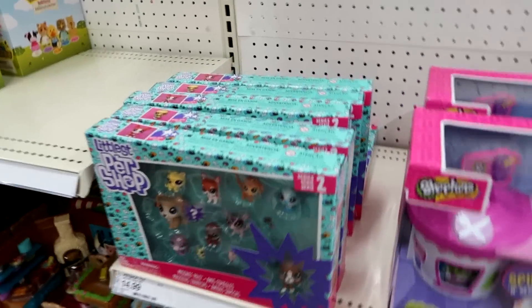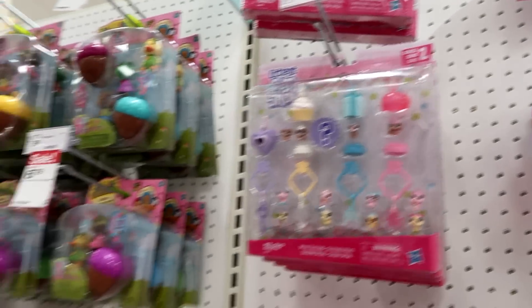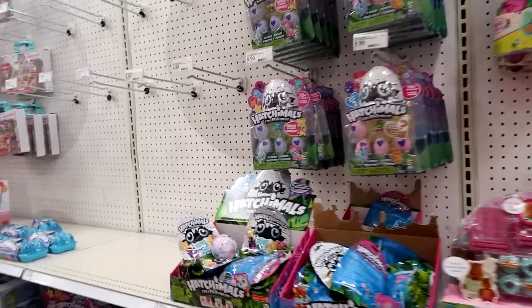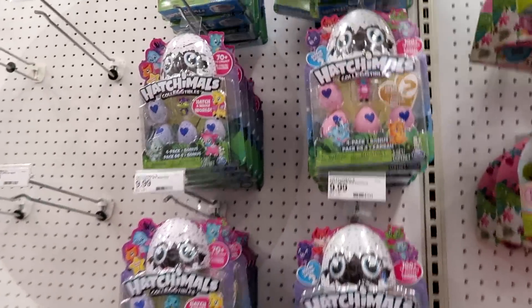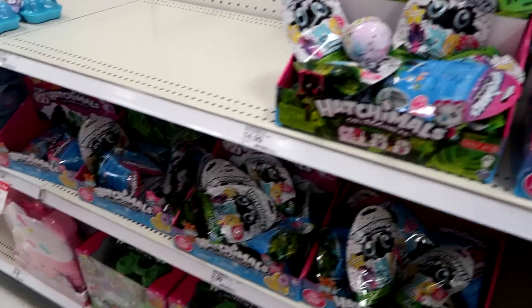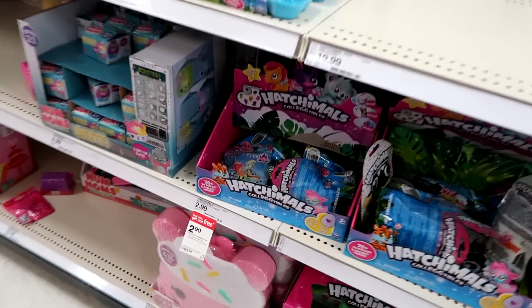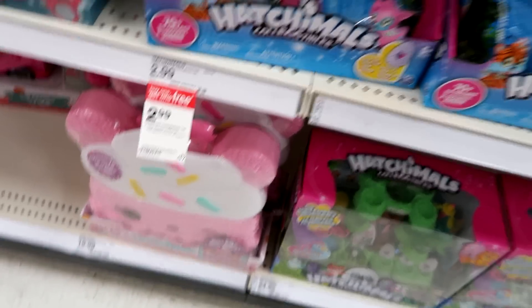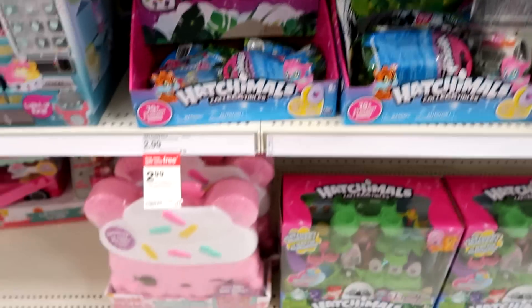And then they have the Littlest Pet Shop Series 2 and Frosting Frenzy Packs, as well as some little Woodsy's. And of course, Hatchimals. We have Series 1 and 2 — mostly Series 1 though. And it looks like the Buy One Get One Free is still going on. Doesn't have an end date on there — I guess since they have so many blind packs.